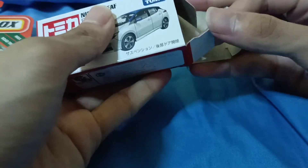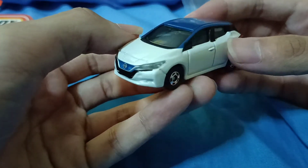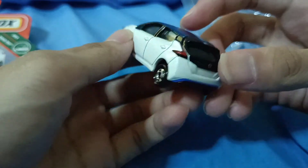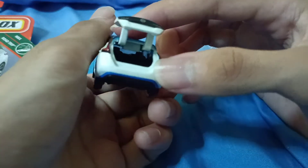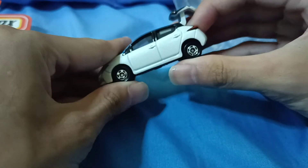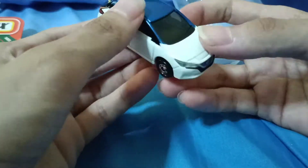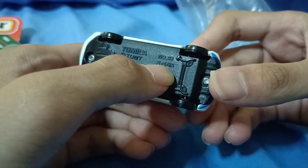Here it is — the Tomica Nissan Leaf. It has clear headlights, a grille with the Nissan logo, and looking at the rear — it's amazing. It also has an opening trunk, though the doors and hood don't open since it's a small-scale car. It also has working suspension, which is really nice.